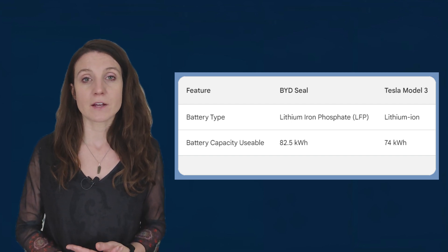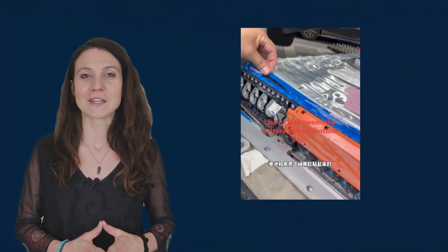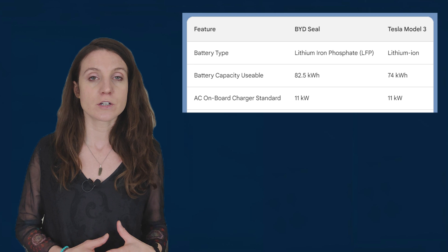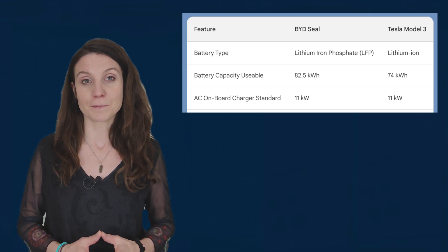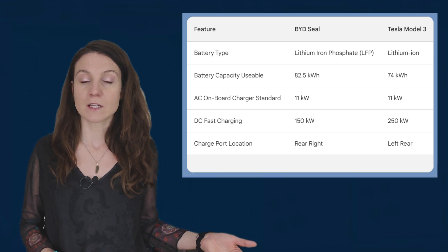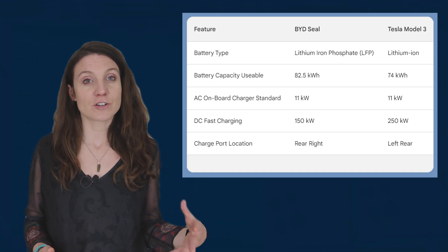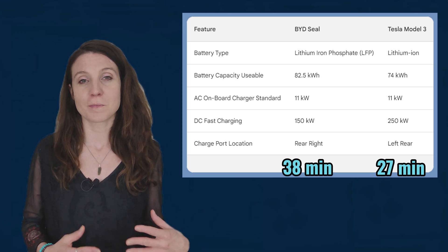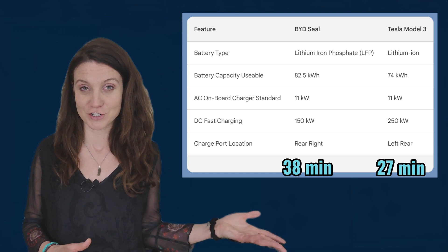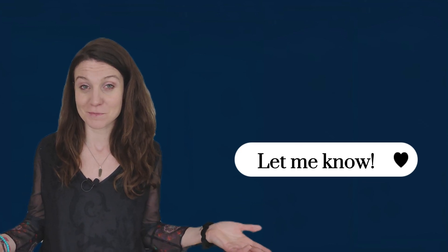I found a nice video comparing the BYD Blade and Tesla battery designs — I'll leave a link in the description. Both cars have an 11 kilowatt AC onboard charger, or 7 kilowatt in Australia, but the DC charging rate is very different, which comes down to battery chemistry. The BYD SEAL can charge up to 150 kilowatts on DC, but the Tesla can handle 250 kilowatts. A 10 to 80 percent charge takes 38 minutes for the BYD SEAL, while the Tesla Model 3 Long Range only takes 27 minutes. The upside is you'll probably have enough time for lunch while your SEAL is charging.